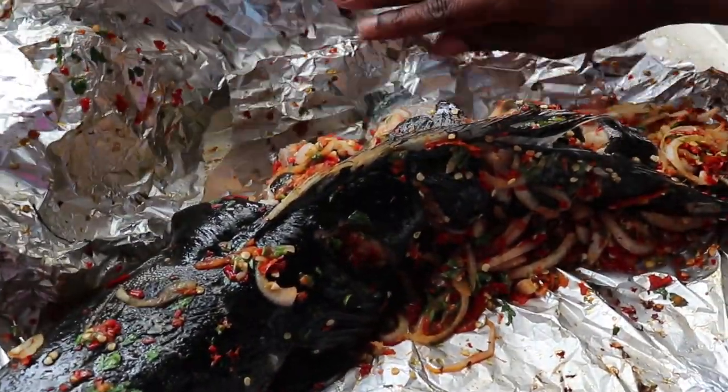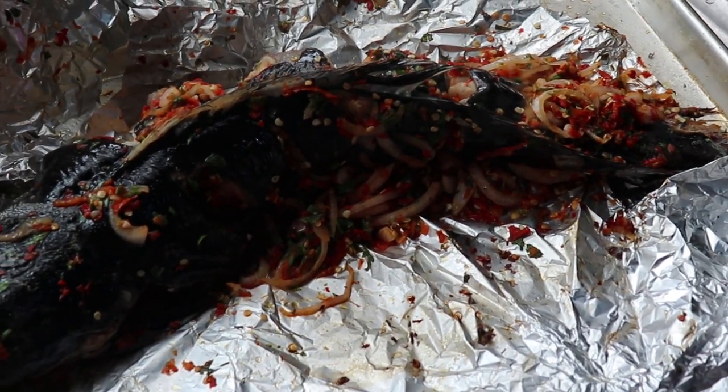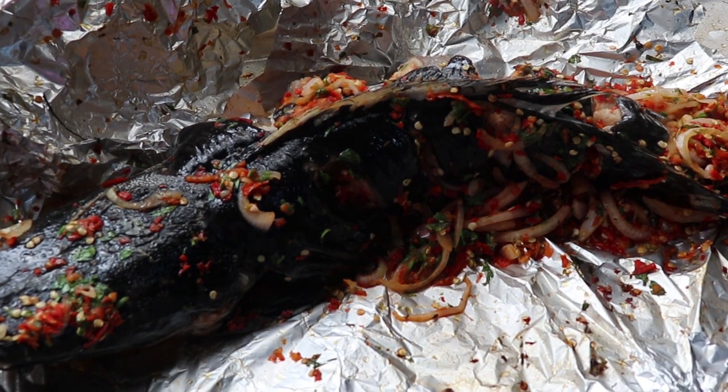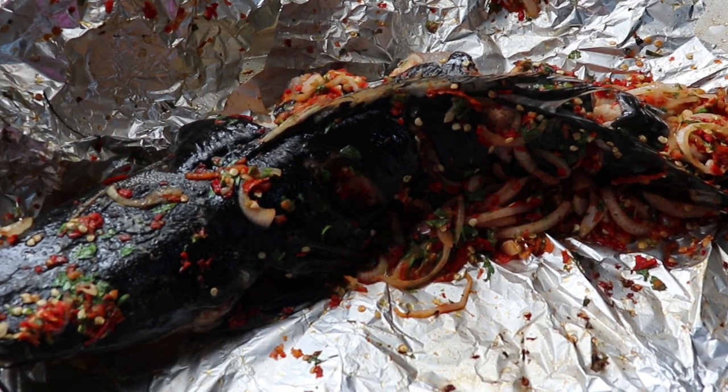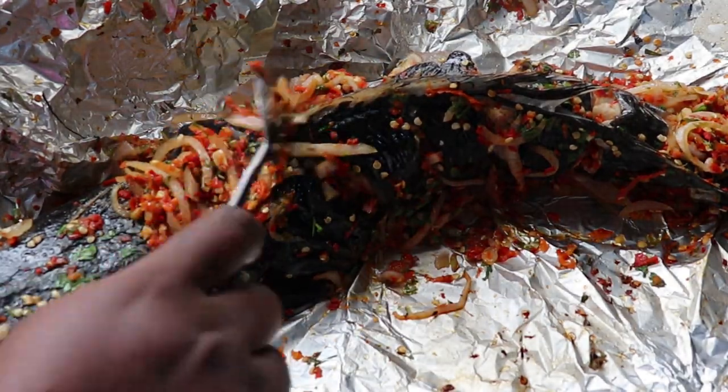Here is my catfish — looking sumptuous! You don't want to know how sweet this was. We had it with fries and it was so good. I beg you all to try it if you can. Thank you so much for watching this video — please give it a thumbs up, and bye!